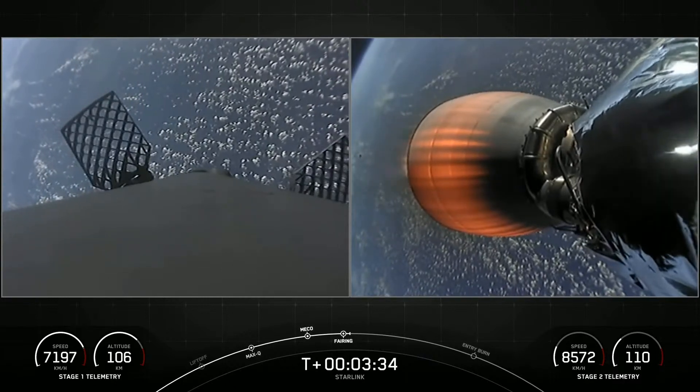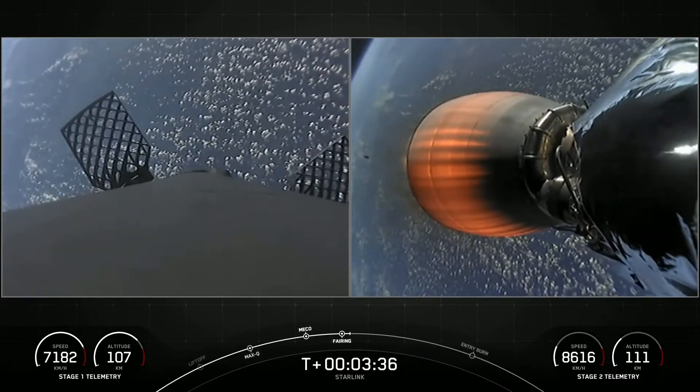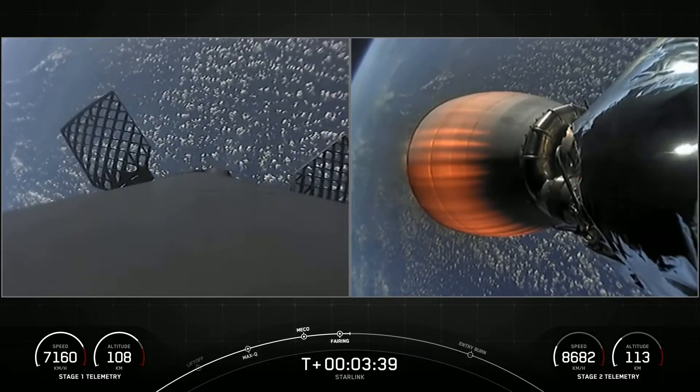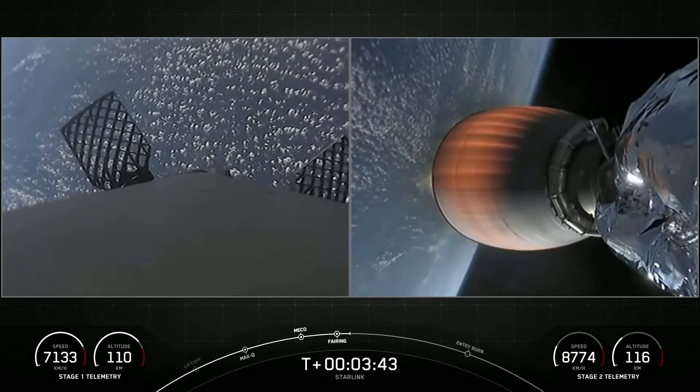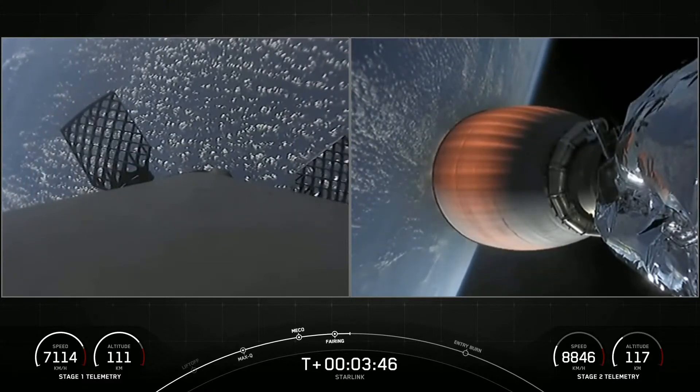As a reminder, we will be attempting to recover those fairing halves today with our recovery ship Sheila Bordelon, and of course we're going to be recovering the first stage with our drone ship.